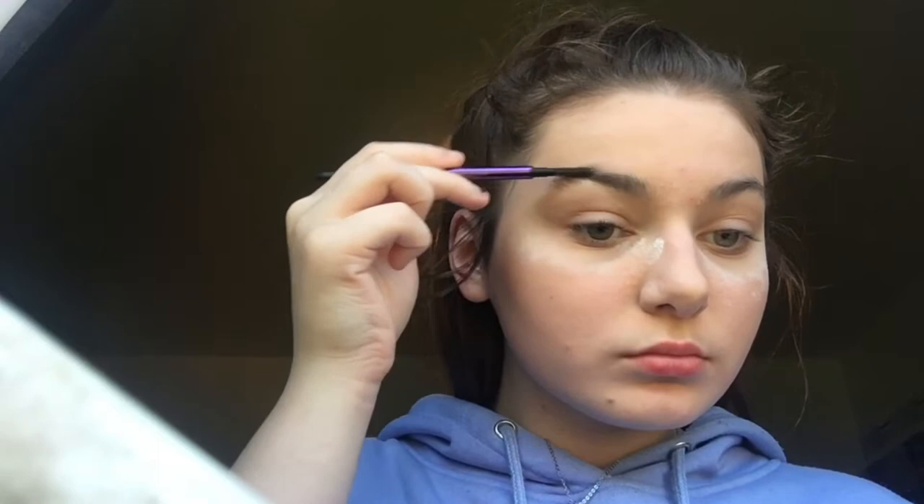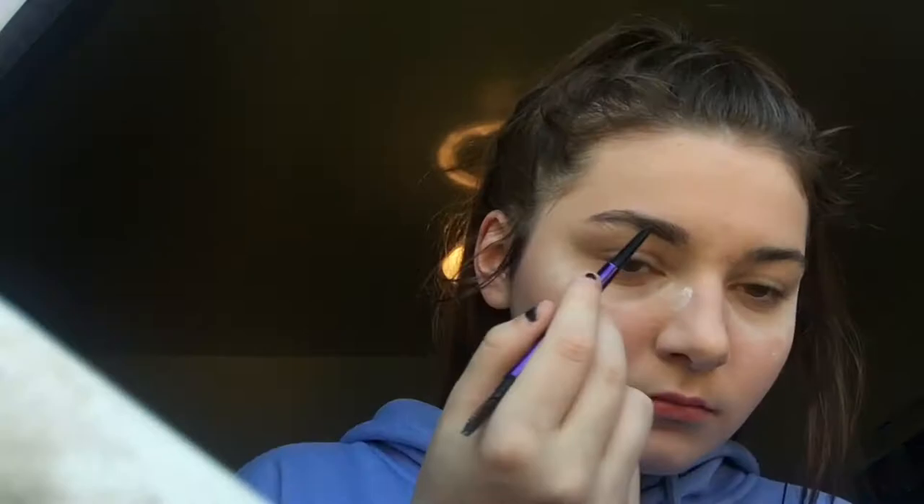I'm just taking some Marc Pilder and putting it under my eyes to set it. Now I'm going to take Urban Decay Brow PR, and I'm just brushing through my brows first, and then I'm going to outline them. Then I realize that's a little too dark. But all I do is outline them and then lightly brush the product through the brows just to make it a little bit darker.